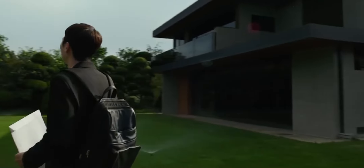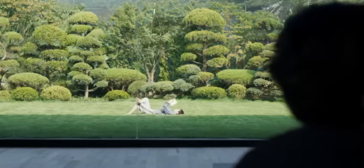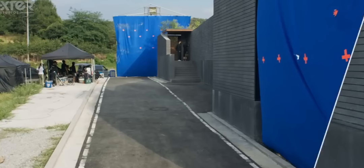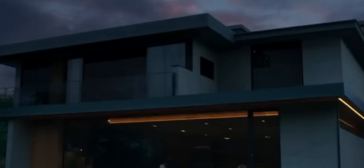In Parasite, most of the time the house is extended using CGI. Other times CGI is used for adding backgrounds to driving scenes or adding a neighborhood to a random street. They also built an entire set designed like a pool to hold water for one scene.